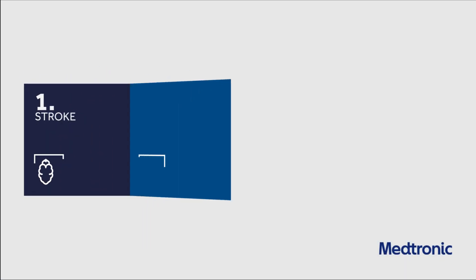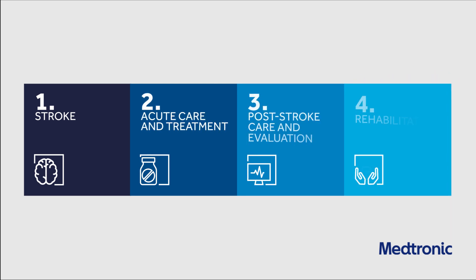With Medtronic, together we can deliver integrated care through the patient pathway by forging stronger partnerships and collaborations across the stroke care continuum. Medtronic is your stroke partner.